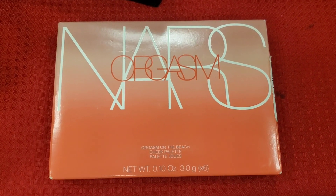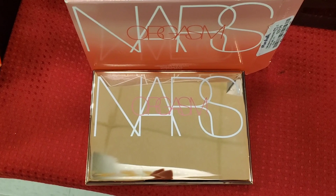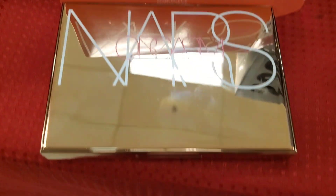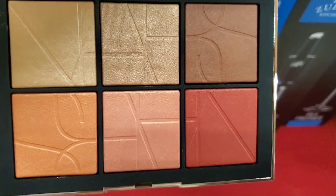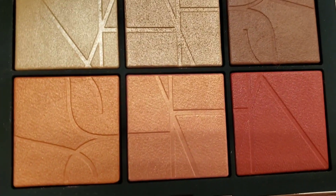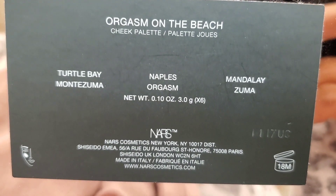At Marshalls they had the NARS Orgasm on the Beach face palette for $30, and here's how it looks on the inside. Last time I found this palette broken and without a price tag; this time they had it in pretty good condition. I love NARS blushes, bronzers and highlights and I think this palette is really cute.